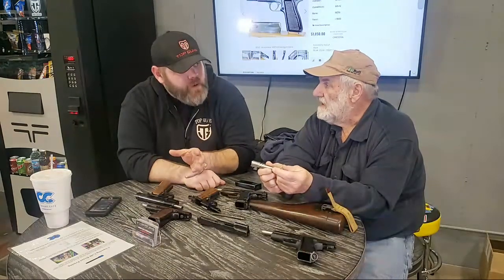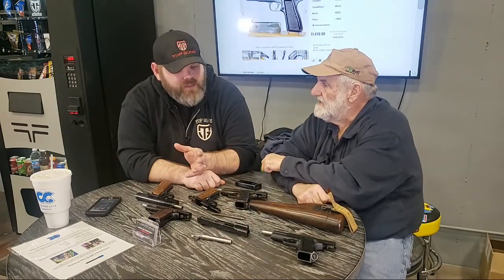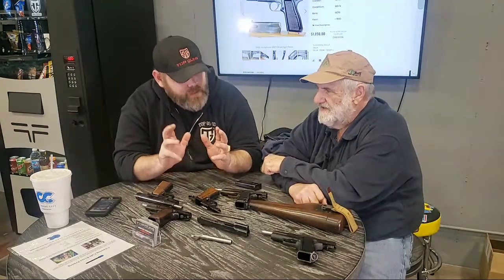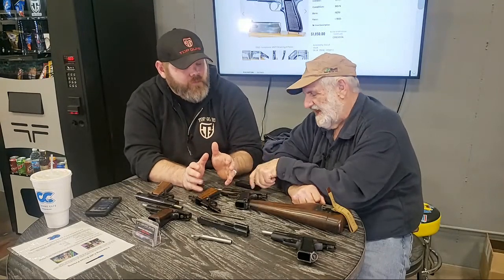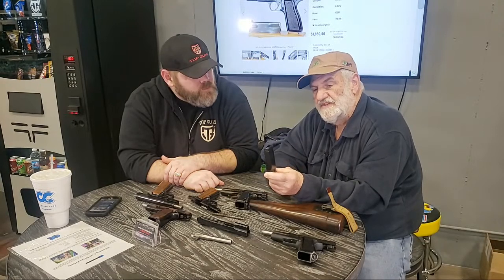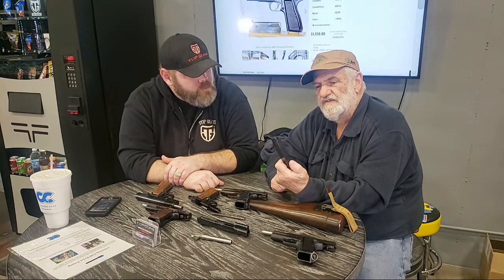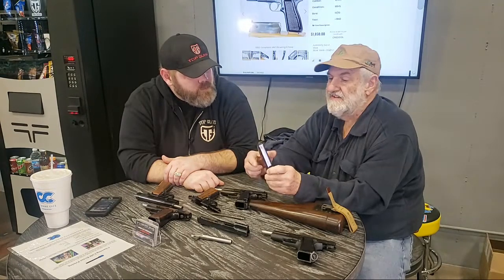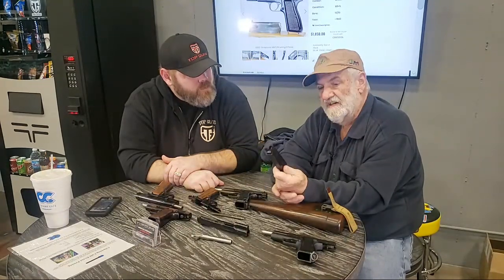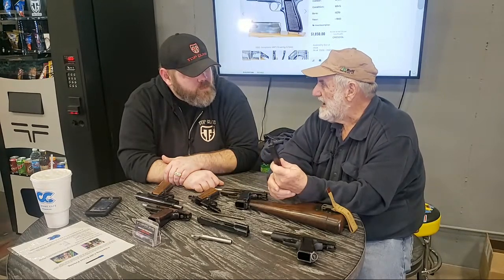The High Power came out in 1935, and even today they're using the same features and technology that were on a High Power in the 30s. Browning never thought you could make a double-stack handgun magazine that would function. The High Power is the first handgun to have a double-column single-feed magazine — this came out in 1934. You could say this was the first handgun with a high-capacity magazine.